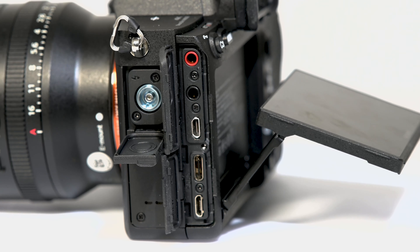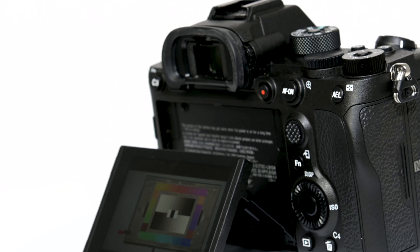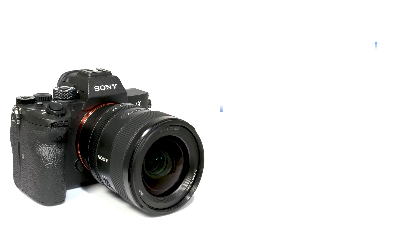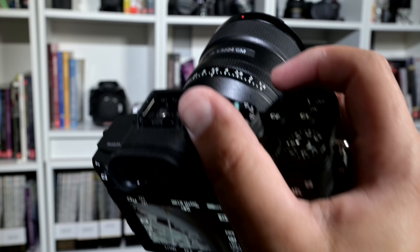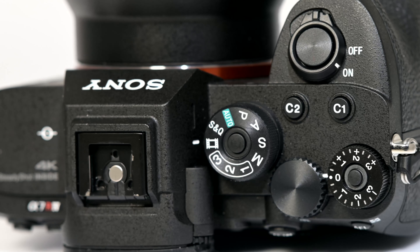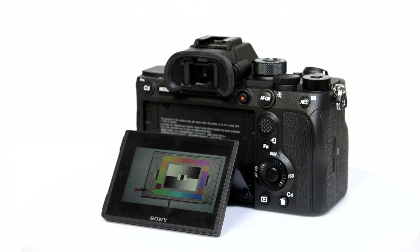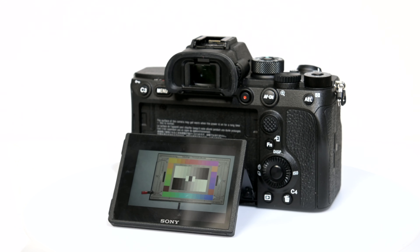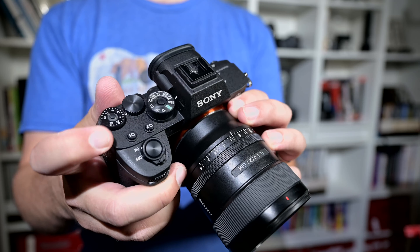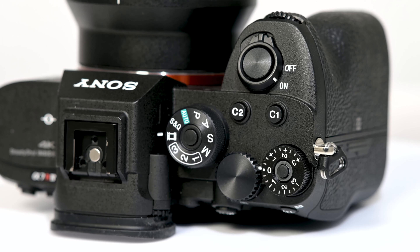Unfortunately, Sony did not improve the screen articulation in the a7R IV. What's even more frustrating is that the recently released Sony a6400 has more screen articulation than this camera at a fraction of the cost. Even though the size of the camera is barely changed, the feel of the grip is much better than the a7R III and it can easily hang from the tips of your fingers. The thumb stick now has a better feel with new added dimples. Additionally, larger button sizes will come in handy if you require wearing gloves when shooting. For still shooters, the new lockable EV knob is very welcome — it didn't lock at all on the a7R III.